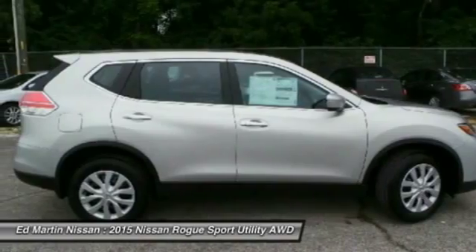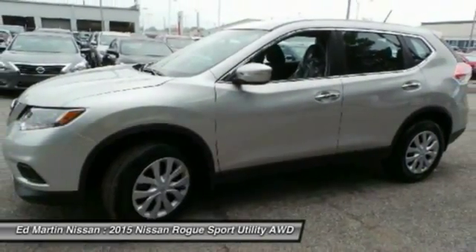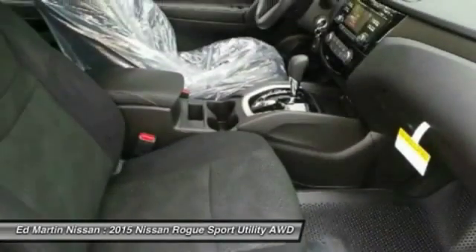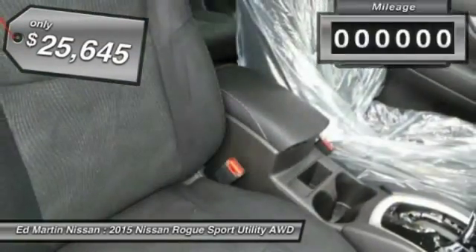With a 5-star side impact safety rating and intuitive all-wheel drive for confident handling, the Rogue is more than you expect and everything you deserve, and is priced below $30,000.